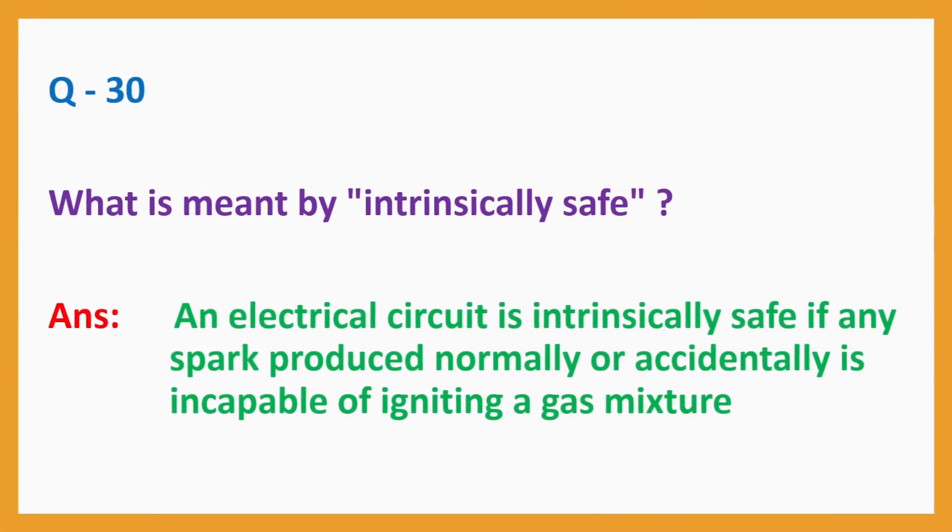Question No. 30. What is meant by intrinsically safe? Answer: An electrical circuit is intrinsically safe if any spark produced normally or accidentally is incapable of igniting a gas mixture.